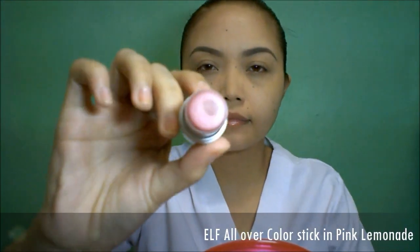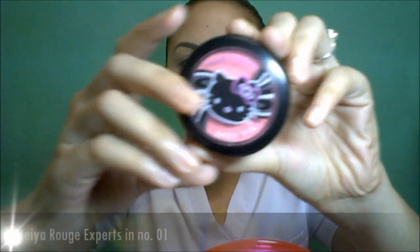Use a cream blusher to give that glowing look and set it with a pink blush. This will give you a very natural, healthy-looking flush to the face — it's not overdone and it's not lacking. Blend very well so there are no harsh edges.